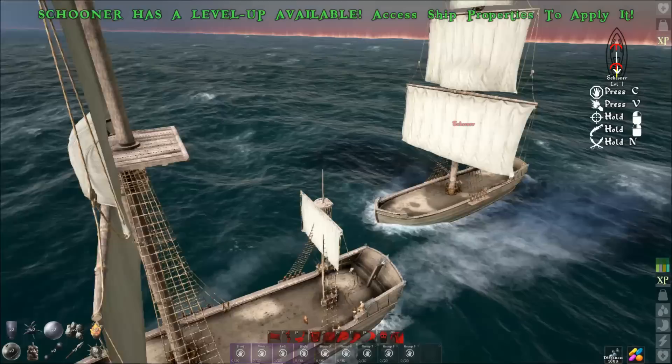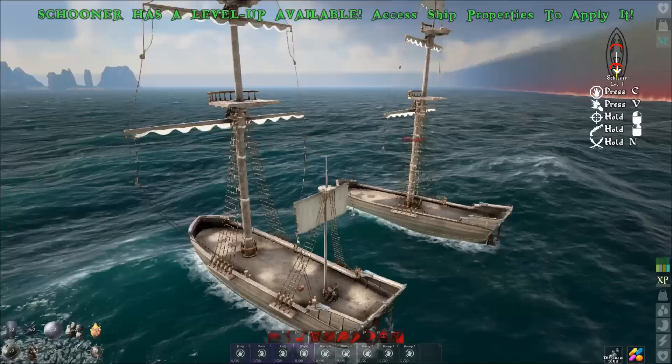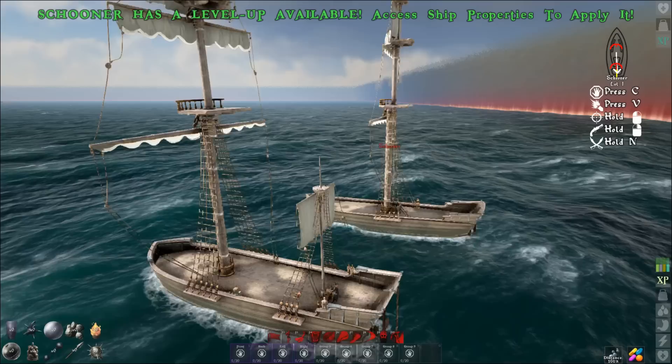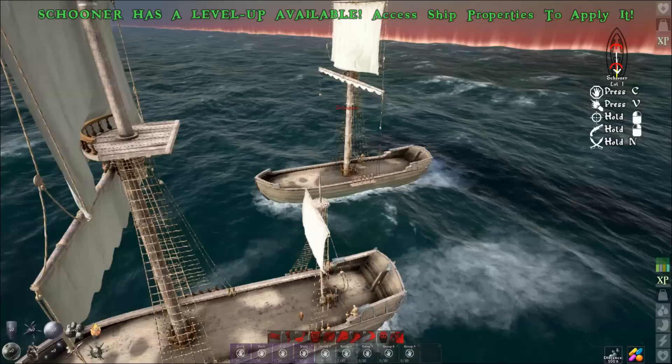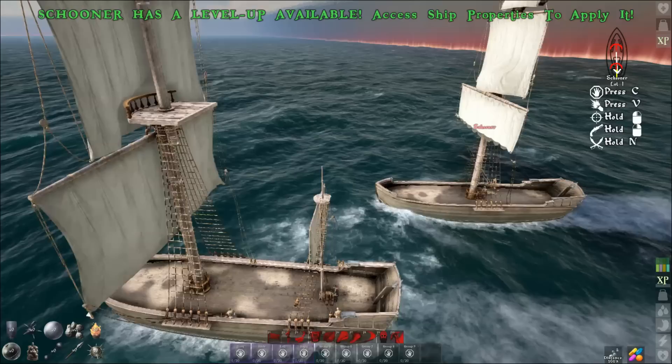Before we wrap up, a huge thank you to GG Fizz for helping me test this stuff. If you want to see more Atlas content, hop over to his Twitch channel — he streams almost daily and I'll put a link in the description. If you liked this video, hit that sub button, and a big thank you to my Patreon supporters for making this episode possible. Leave a comment or hit the thumbs up button to share your support. Until next time, thanks for watching.